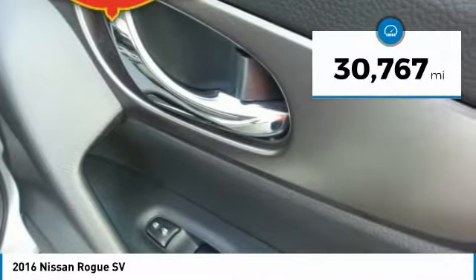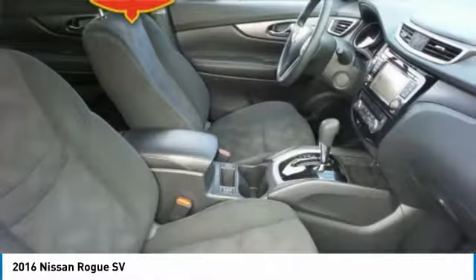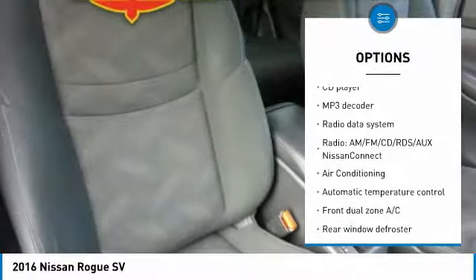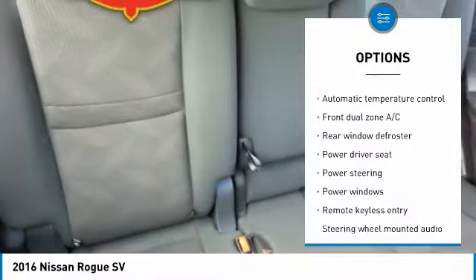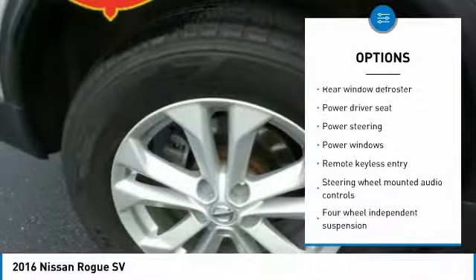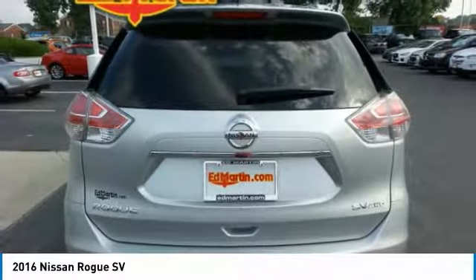This vehicle has less than 35,000 miles. Here are some of this vehicle's great options: traction control, dual airbags, air conditioning, power steering, four-wheel disc brakes, security system, power windows, rear window defroster, electronic stability control, CD player.